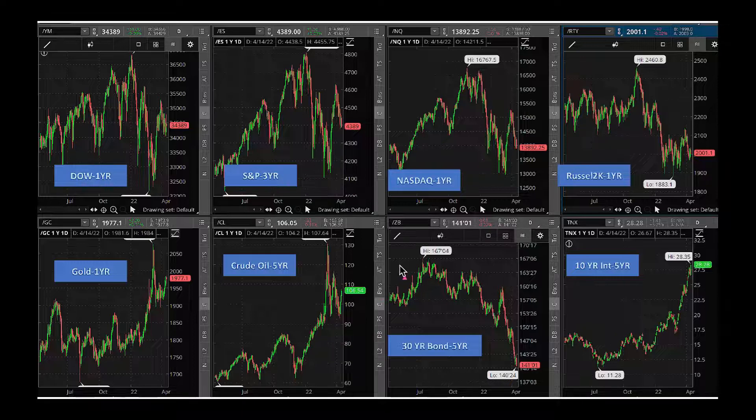Bonds are selling off big time. The government is not buying bonds or mortgage-backed securities anymore — they're selling. That's why demand for 30-year bonds is going down, which makes interest rates go higher. Rising interest rates are causing high-growth names to come down. We should also avoid stocks with a high debt load on their balance sheet because they will end up paying more interest. It's not good to go after high-debt, high-valuation type stocks.